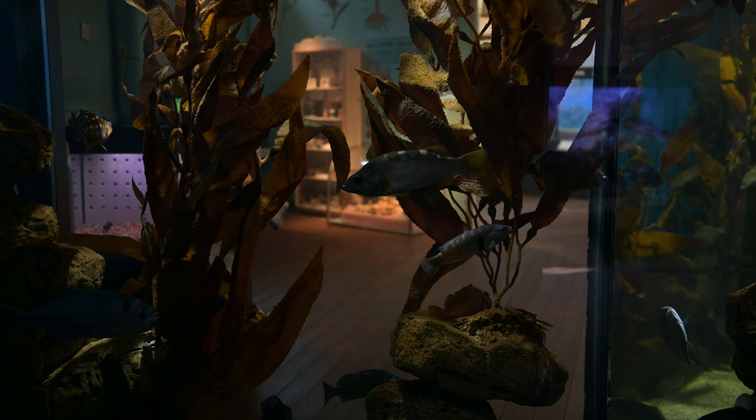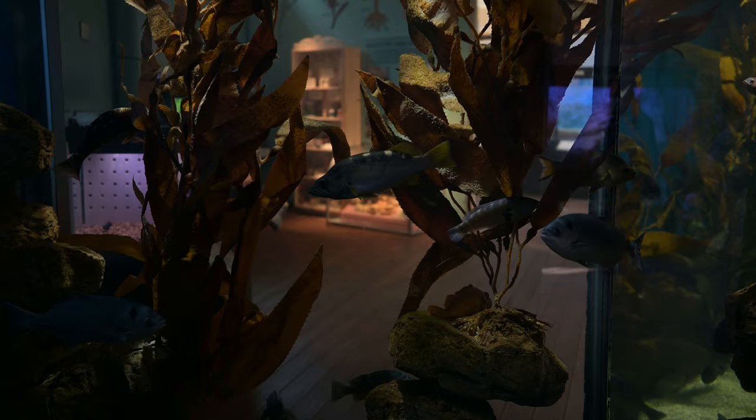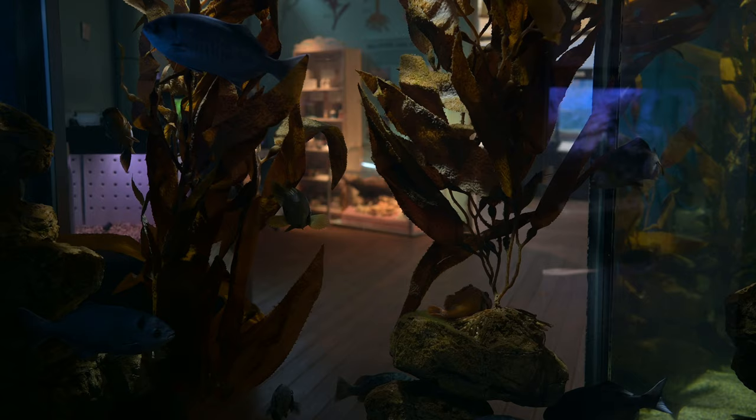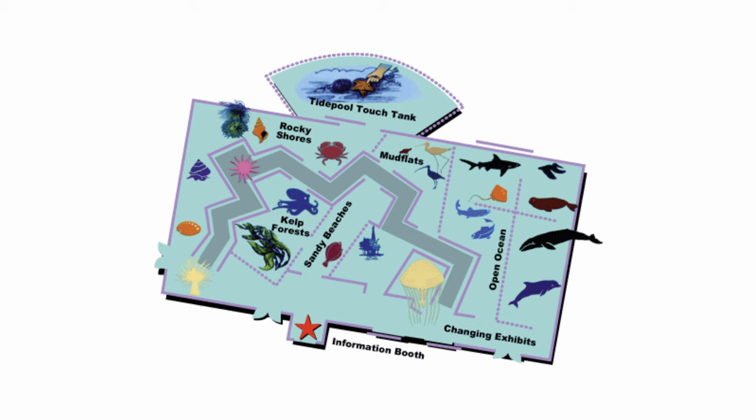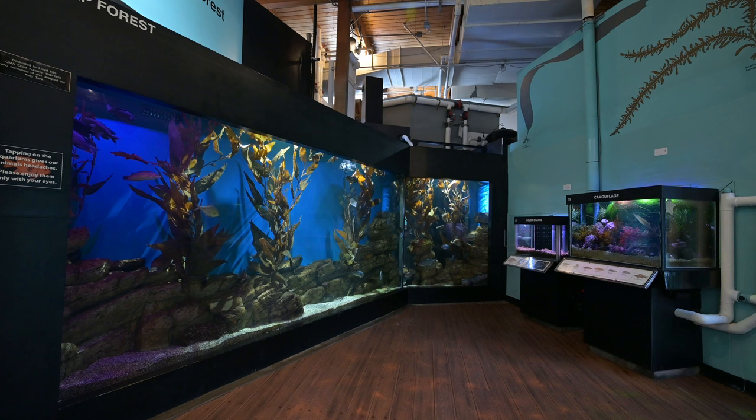The aquarium is small, but packs a lot into the space it has. Whereas other aquariums create an immersive experience with large floor-to-ceiling tanks and dramatic lighting, the Cabrillo Marine Aquarium uses a different, more space-conscious approach. A series of zigzagging walls creates two separate realms within the main exhibit hall.